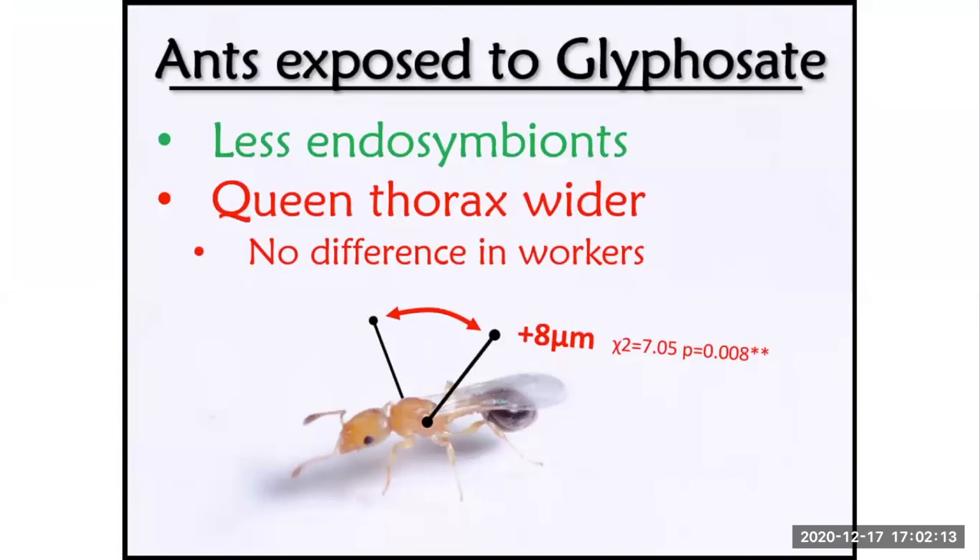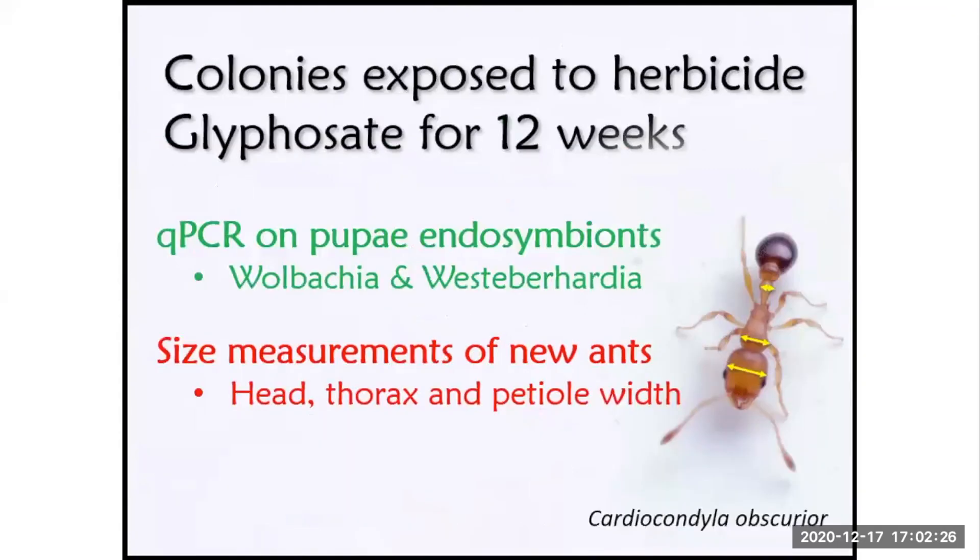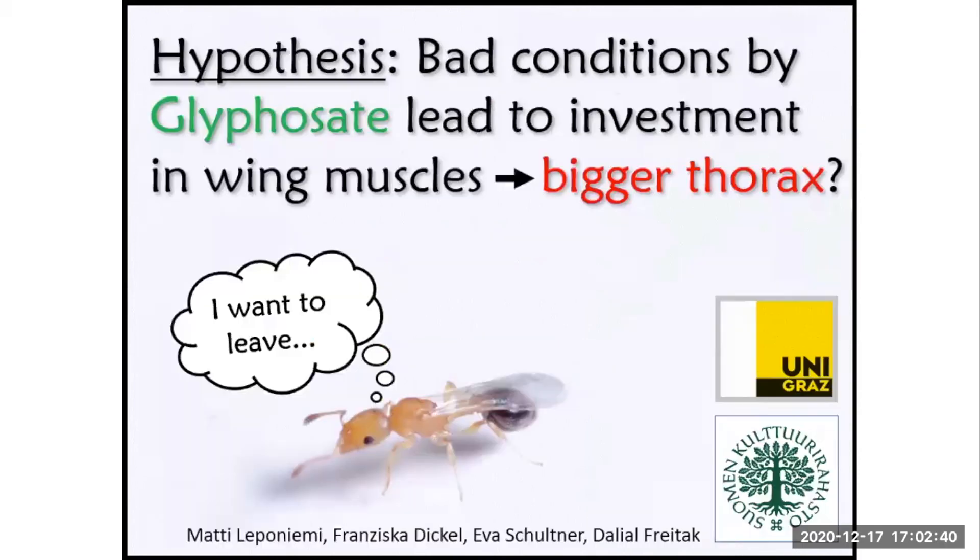Hello everybody, I am Matty. In my experiment, we exposed colonies of the ant Cardiogondola obscura to the herbicide glyphosate in their food. We then measured the sizes of new workers and new queens born in these colonies, and also quantified the relative numbers of two bacterial endosymbionts by qPCR. What we found was that in the glyphosate treatment, the number of endosymbionts was reduced.